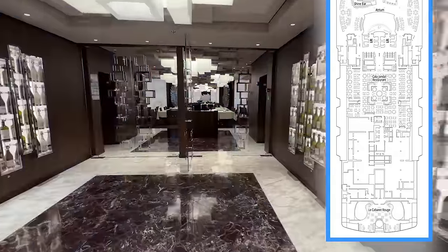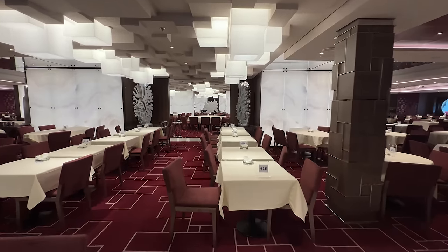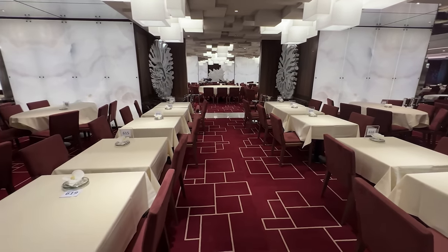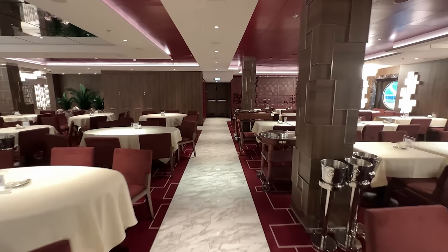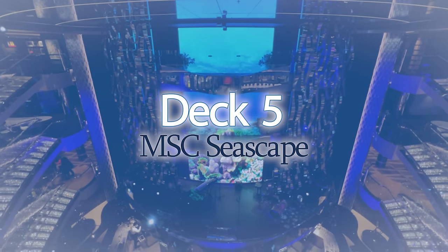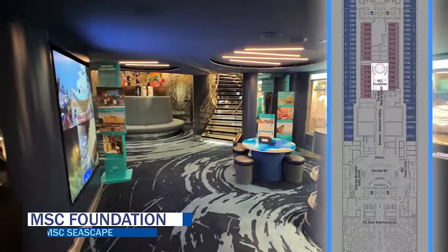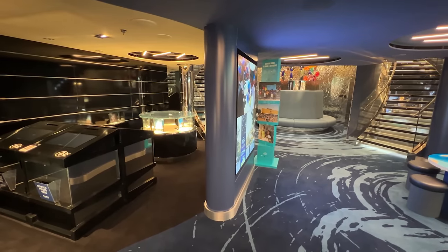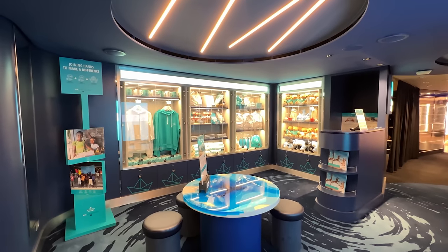Also on deck 6 is the Kalal Jordal Restaurant, the second largest restaurant on the ship and a complimentary option, open only for dinner with traditional dining times at 6:15 and 8:45 p.m. Lastly, there's deck 5. Midship you'll find the MSC Foundation, where you can learn more about this non-profit's work and purchase a keepsake with all proceeds going toward restoring the critical balance between people and nature. The foundation utilizes MSC's global reach and unique knowledge of the sea to contribute to protecting the blue planet and all its people.